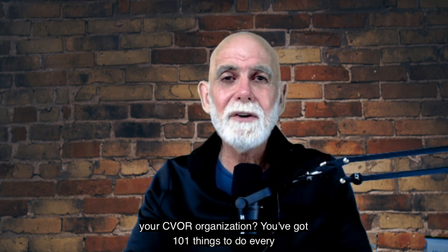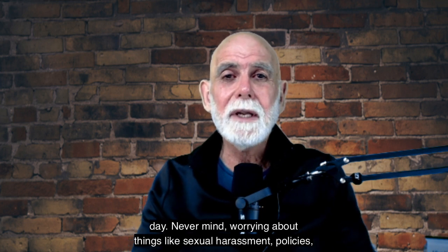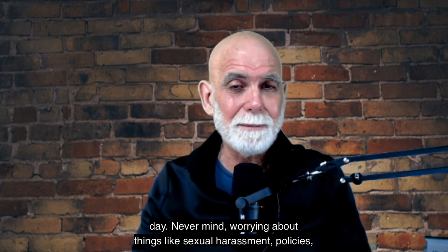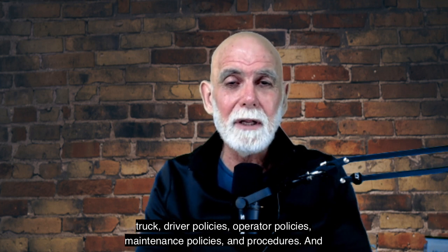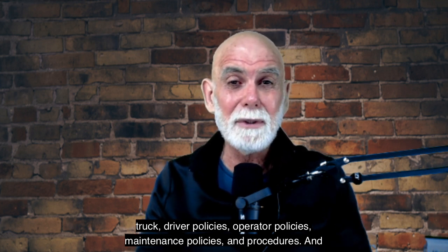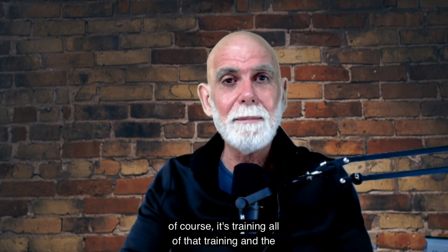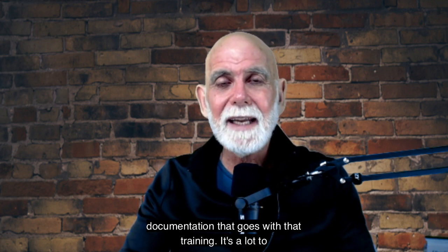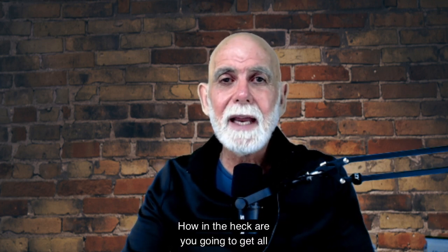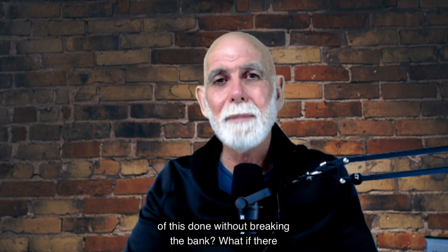You've got 101 things to do every day. Never mind worrying about things like sexual harassment policies, truck driver policies, operator policies, maintenance policies and procedures, and of course training — all of that training and the documentation that goes with it. It's a lot to get done. How in the heck are you going to get all of this done without breaking the bank?